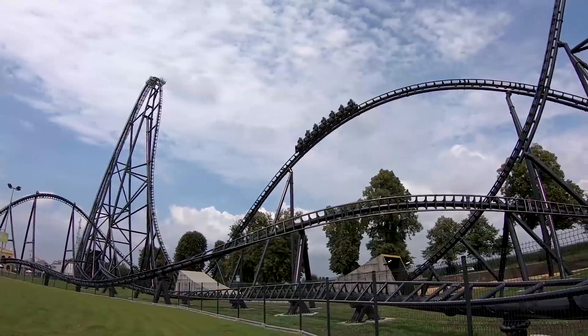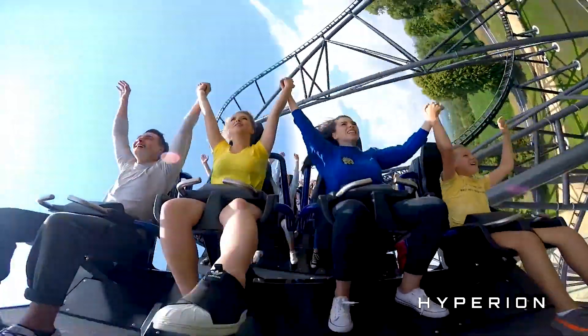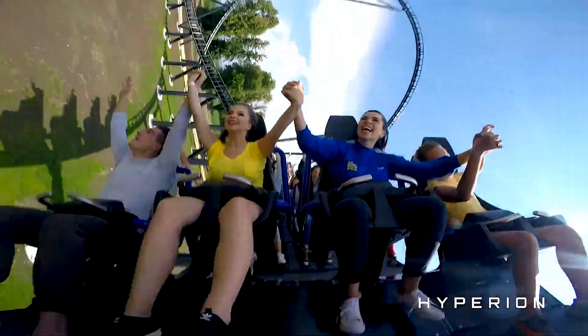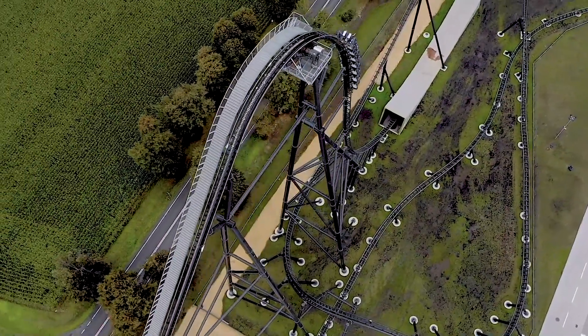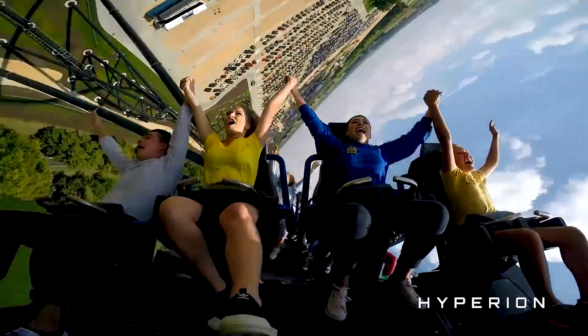Overall, the park's largest roller coaster has been well received. Many praise the ride for its intensity and airtime. However, others raise a concern, stating that despite its young age, the back of the train gives a noticeably rougher experience compared to the front. Nevertheless, Hyperion is overall seen as a fantastic roller coaster, offering a wide mixture of forces and exciting track elements.